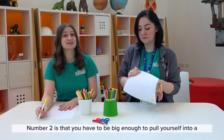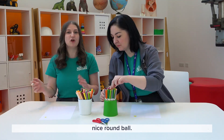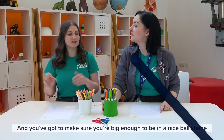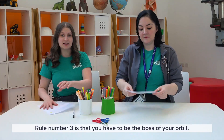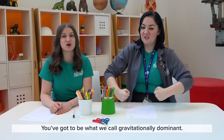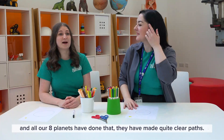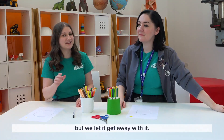Number two is that you have to be big enough to pull yourself into a nice round ball. We call this hydrostatic equilibrium in science — a fancy word — and you've got to make sure you're big enough to be in a nice ball shape. Rule number three is that you have to be the boss of your orbit. You've got to be what we call gravitationally dominant — you have to have cleared a path out of your way. All of our eight planets have done that; they've made quite clear paths. Sometimes Jupiter pulls things into its path because it is so massive, but we let it get away with it.